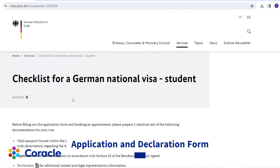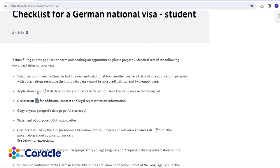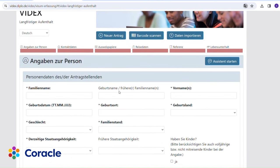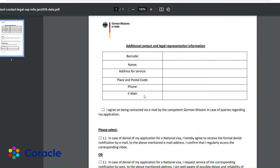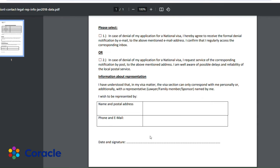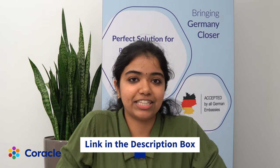Next, we have the application form and declaration form. Don't forget to submit a well-filled and signed copy of the declaration form and the application form while submitting your documents at the visa appointment. If you don't know where to find these documents, you can download them from the link given in the description box.